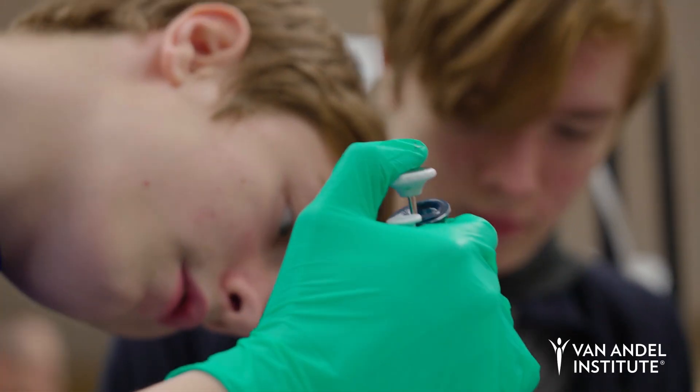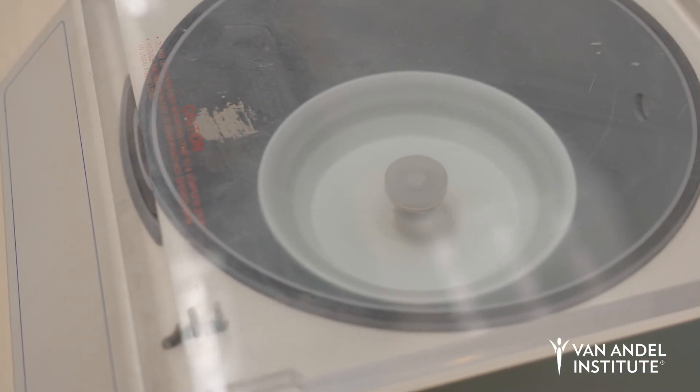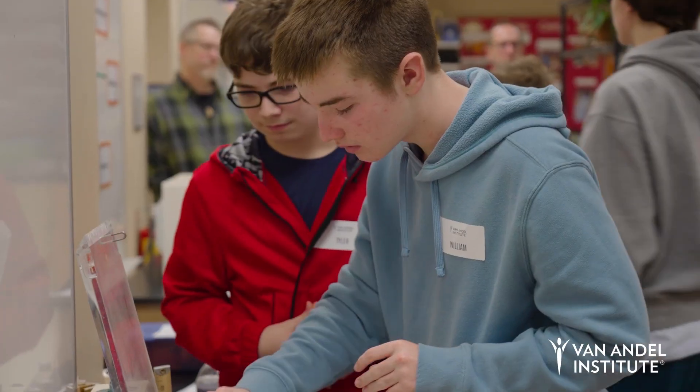It's definitely very hands-on — a lot of new tools that we haven't used before. It's a lot of fun to get to work with the centrifuge and the micropipette. Some of these scientists, this is their job, so you get to see, oh wait, maybe I'd want to be a scientist when I'm older.